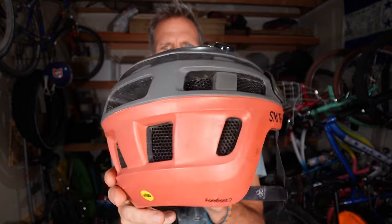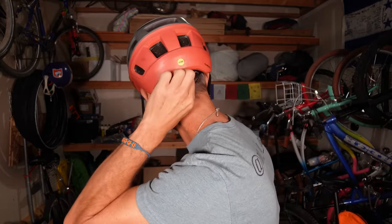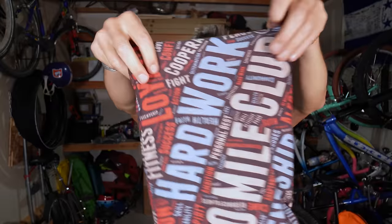This is my helmet — the Smith Forefront 2. It's one of the most comfortable helmets I've ever worn; it doesn't make my head ache over time. It has a ratchet system to customize the fit. I like how it looks and it comes in lots of different colors. I haven't — knock on wood — had to test out its crash protection. It's solid.